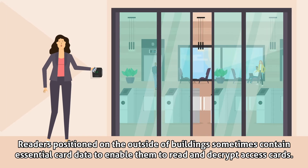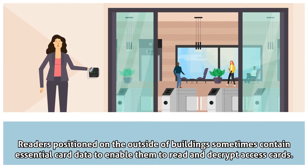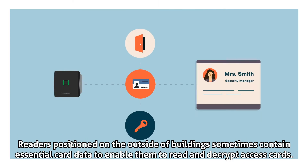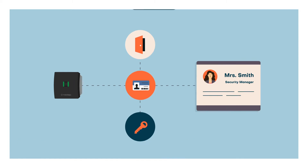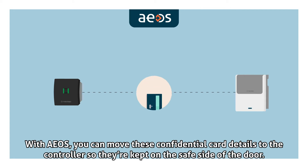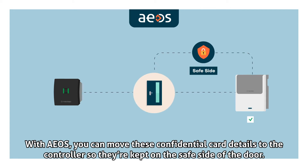Readers positioned on the outside of buildings sometimes contain essential card data to enable them to read and decrypt access cards. With EOS, you can move these confidential card details to the controller so they're kept on the safe side of the door.